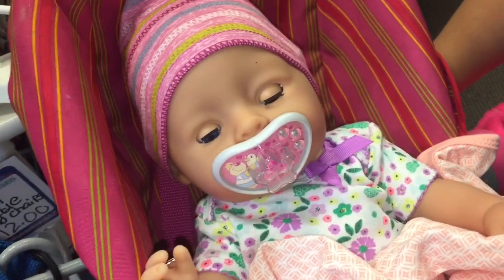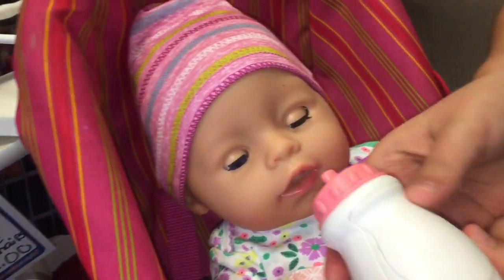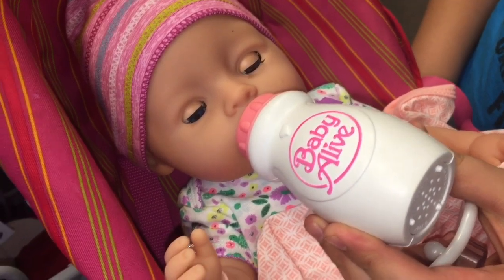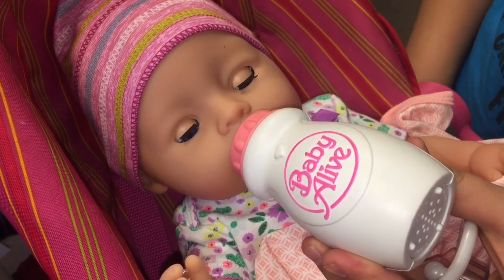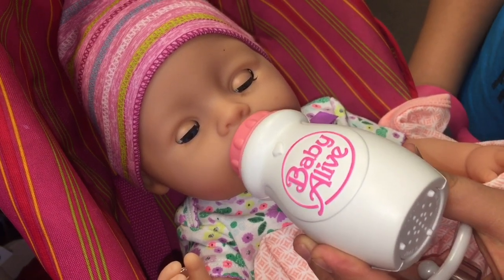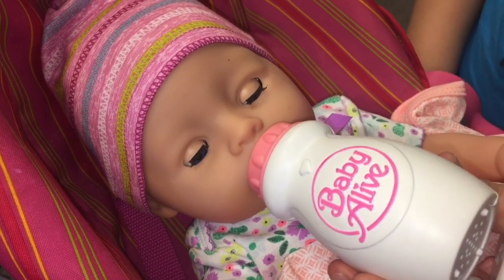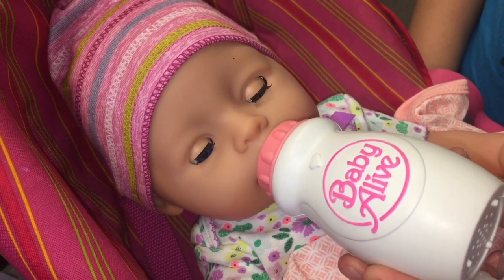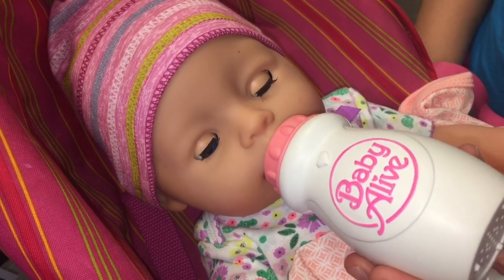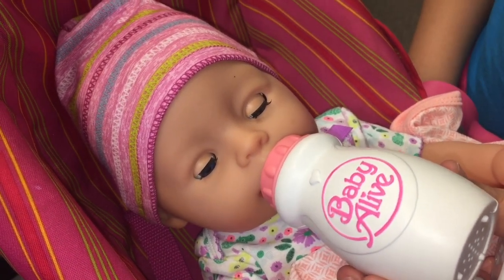Okay, I think she's ready for her bottle. Here you go, let's take your binky out. She was just getting hungry. Okay, I guess we can keep looking.